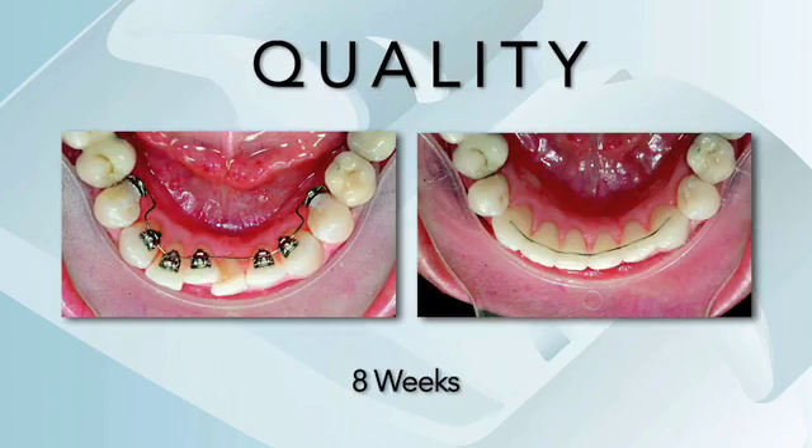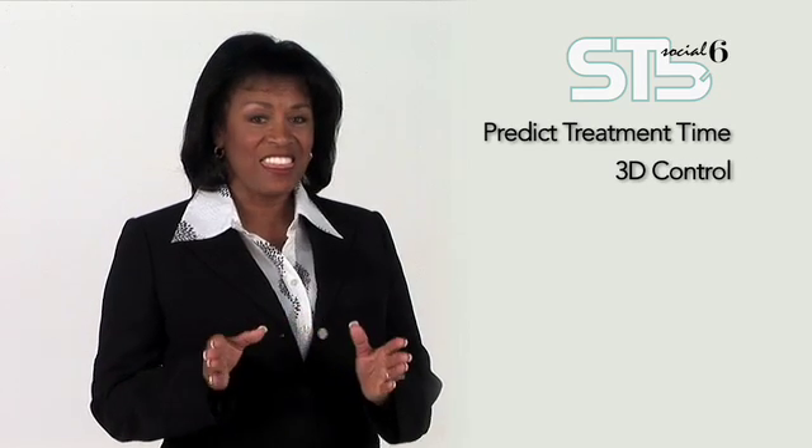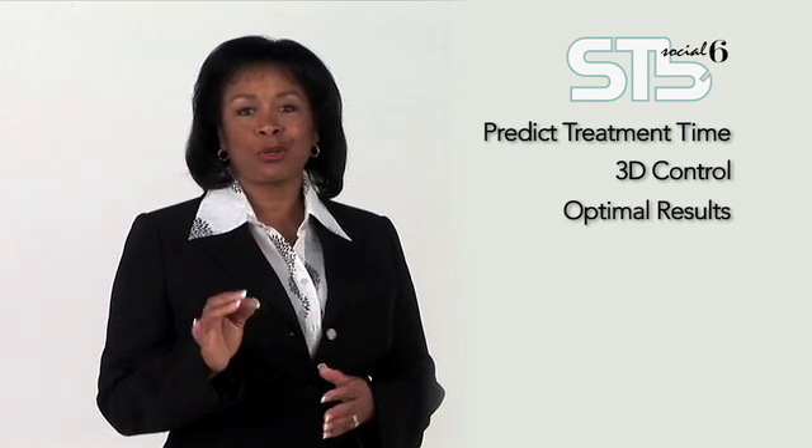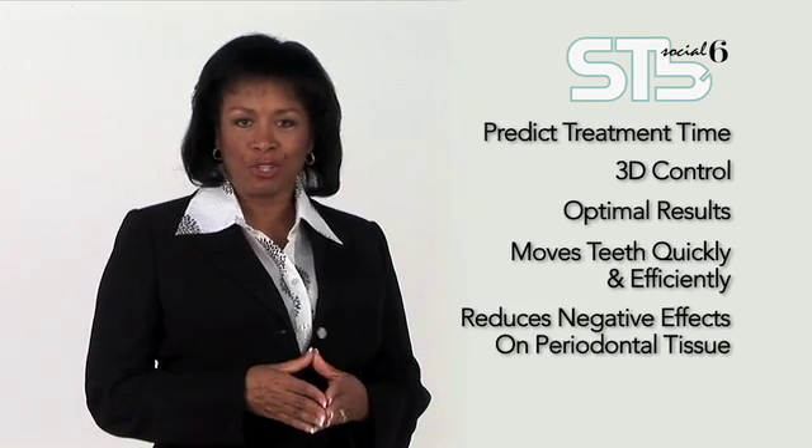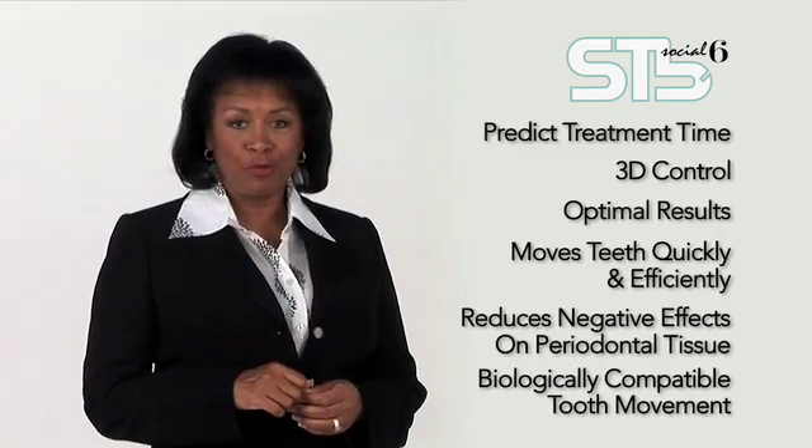STB Social 6 provides a number of advantages relative to aligner treatment. In fact, when you consider all of the advantages, we think you'll agree that for minor or even moderate anterior cases, the choice is clear — the choice is STB Social 6. With STB Social 6, you get all the marketing appeal of invisible treatment with predictable, quality outcomes time after time. You can confidently predict treatment time at the outset with 3D control and then deliver optimal results. STB Social 6 moves teeth quickly and efficiently while reducing negative effects on periodontal tissue and making biologically compatible tooth movement possible.